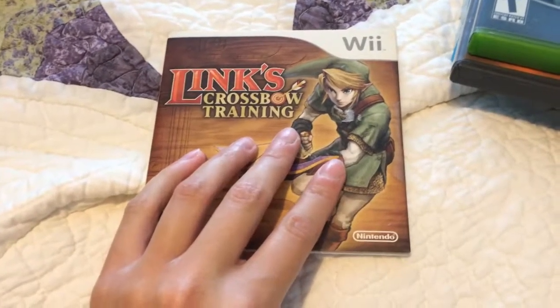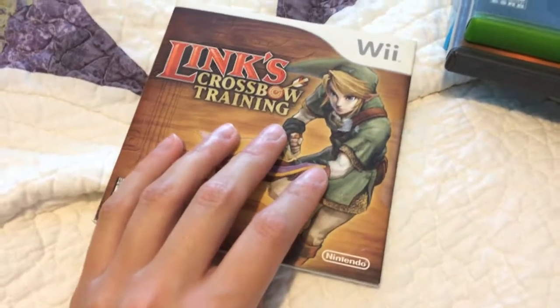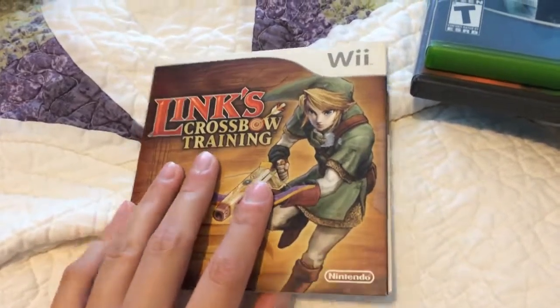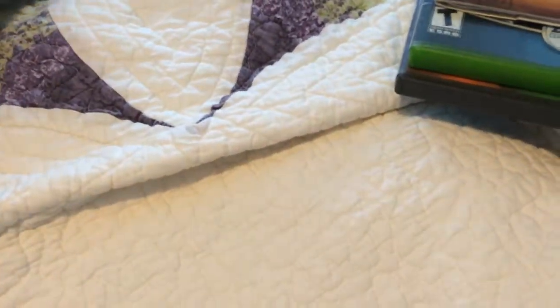For the Wii, got Link's Crossbow Training. I know it's not much of a Zelda game, but it was $2.50 and I just thought I'd get it just for my Zelda collection.